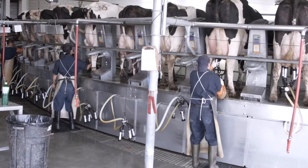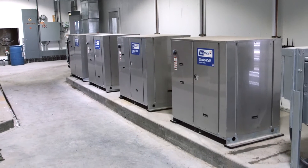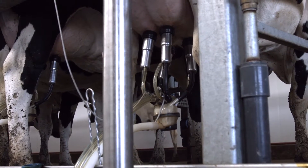Harvesting milk is important work. Just as critical is the rapid and efficient cooling of that milk. It's essential for preserving milk quality.